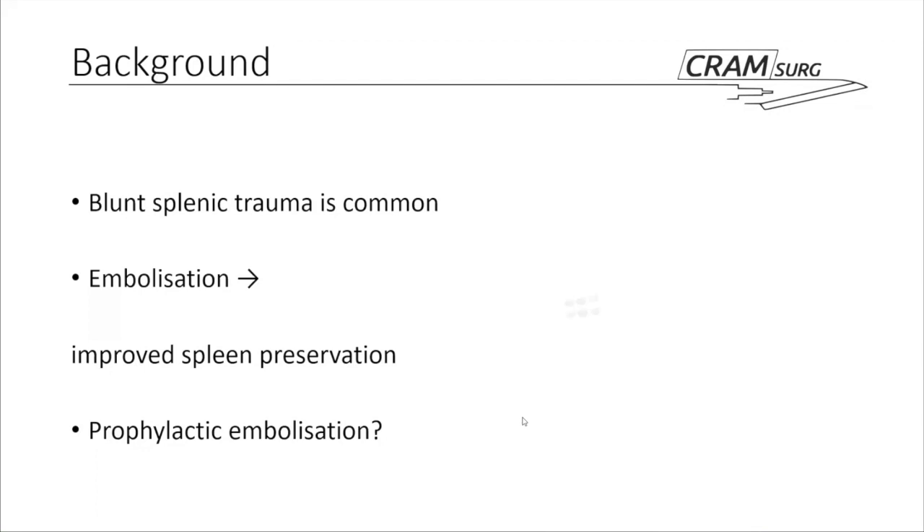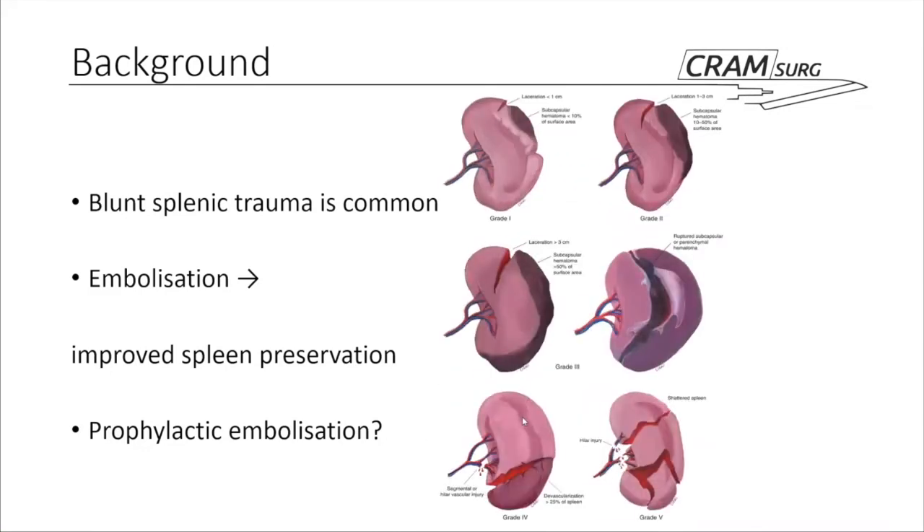We have a quick reminder about the grading of splenic injuries, which will be quite relevant later during the presentation. As we pretty much all know, there are five grades of splenic injury. In this particular paper, we will be focusing on grade three to grade five, excluding shattered spleen. We'll go into more detail later — just remember this diagram for now.